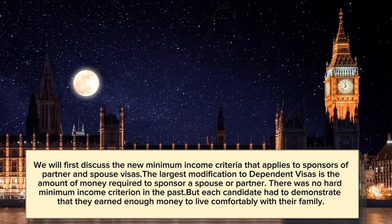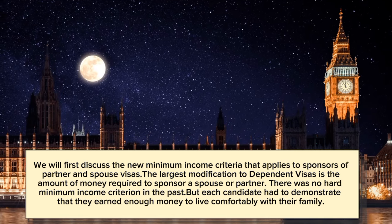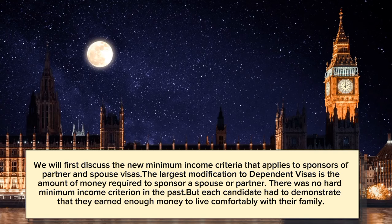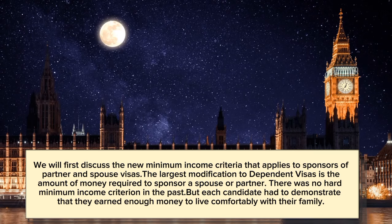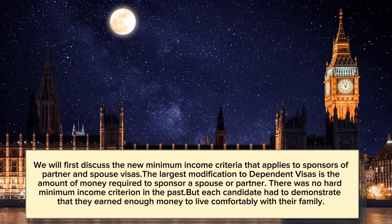We will first discuss the new minimum income criteria that applies to sponsors of partner and spouse visas. The largest modification to dependent visas is the amount of money required to sponsor a spouse or partner. There was no hard minimum income criterion in the past, but each candidate had to demonstrate that they earned enough money to live comfortably with their family.